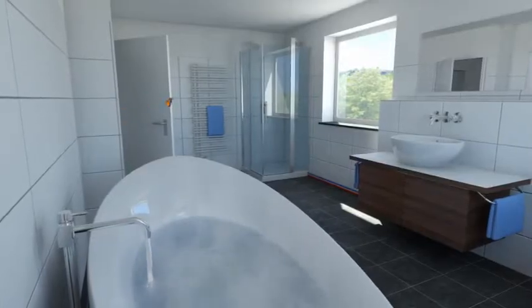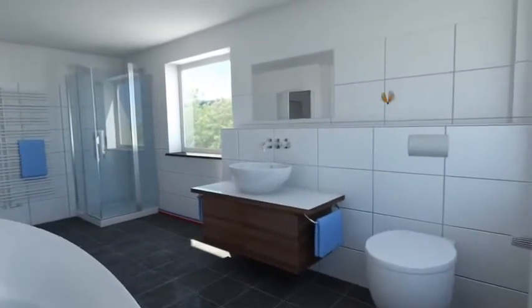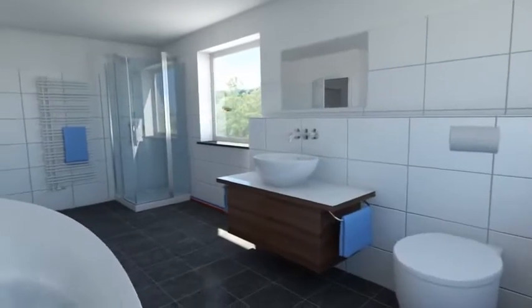Alongside the heating function, the system also provides hot water. The accumulator stores enough water for approximately four people to enjoy a long hot shower each.